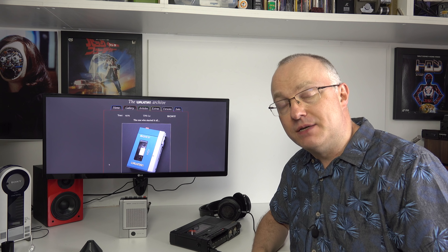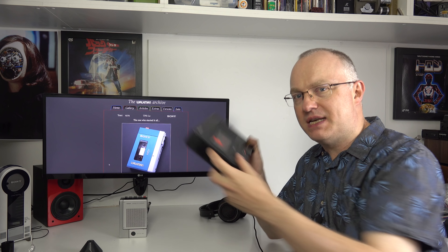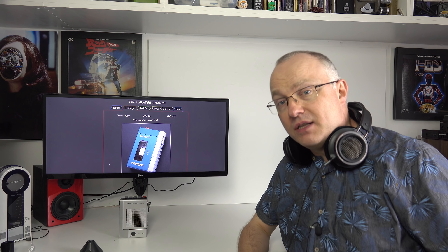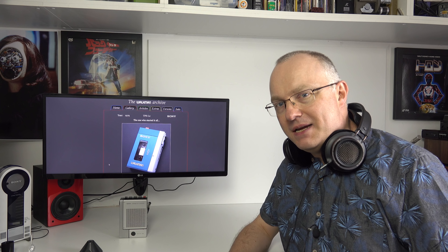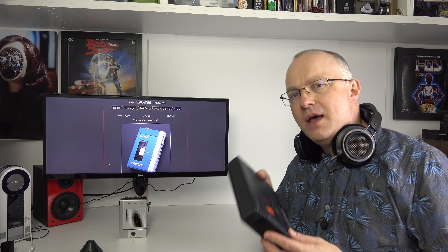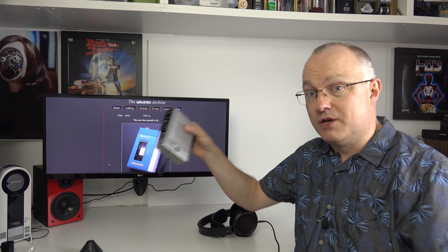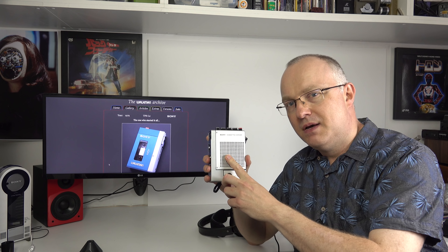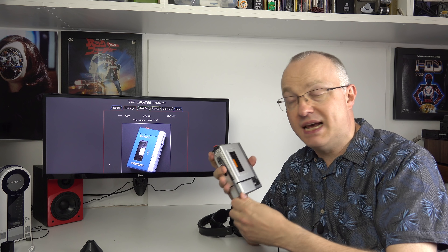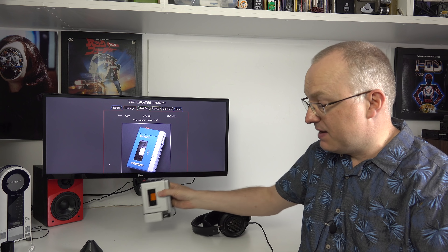According to Sony, the Walkman was created when chairman Masaru Ibuka had been taking his Sony TC-D5 stereo cassette recorder along with a traditional set of headphones on his Trans-Pacific flights to listen to opera music. It was a bulky setup, so he asked the engineers if they could make something smaller. They took a Pressman recorder, removed the speaker, added a stereo headphone jack, created smaller stereo headphones, and added a stereo playhead. This became the Sony Walkman, which came out in 1979.